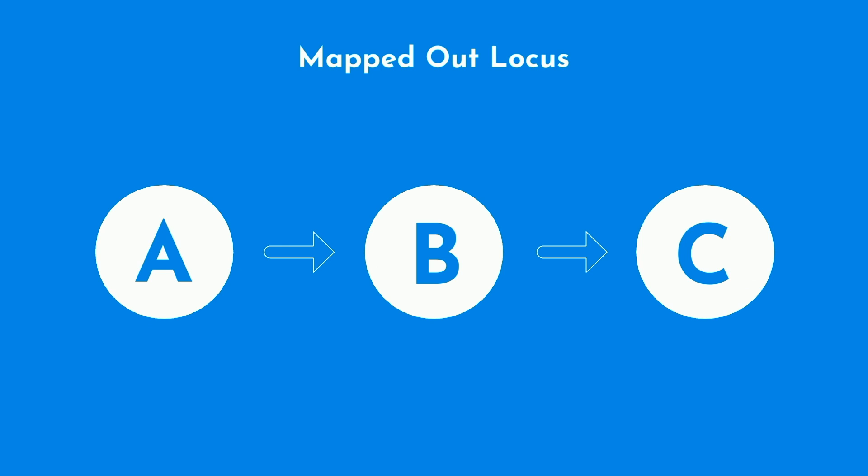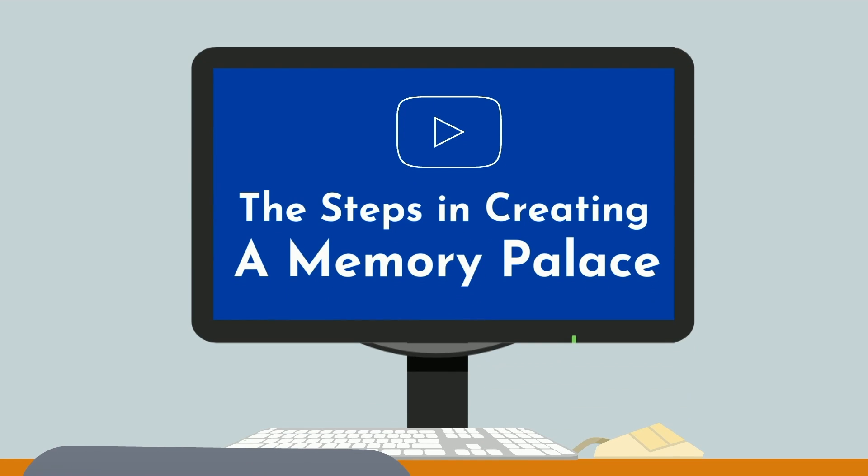If the order of a set of items is important, the memory palace serves additional utility, as it naturally orders events in a properly mapped locus. Spatially, you move from A to B to C and can therefore memorize the order of your items accordingly. If you'd like me to make a dedicated video on the steps in creating a memory palace and walk you through a real-life example, let me know in the comments below.